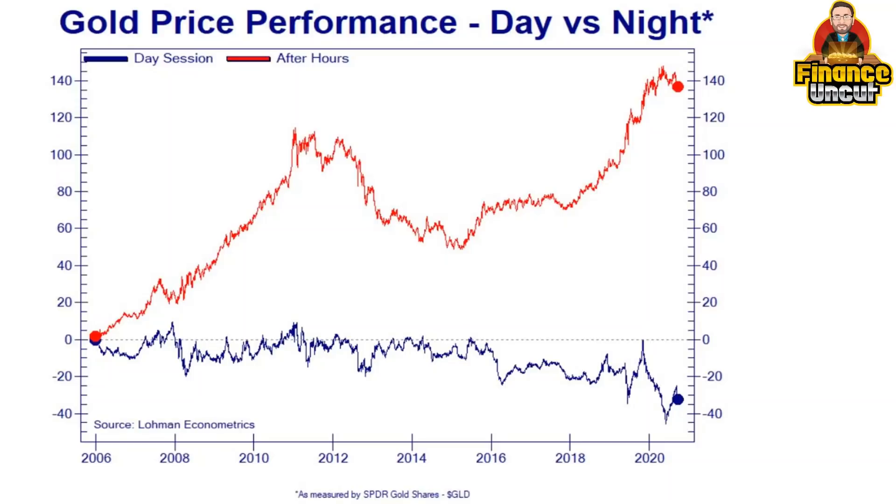In one of my recent videos I shared a chart which proved the manipulation happening in the gold market — the during-hours and after-hours sessions. Francis Hunt has shared some amazing charts which show the amount of manipulation in silver and what its true price should probably be.